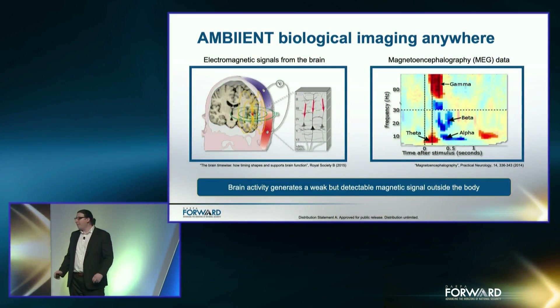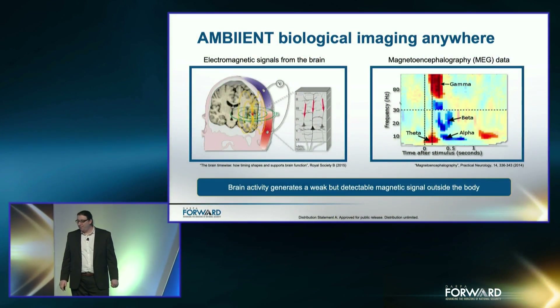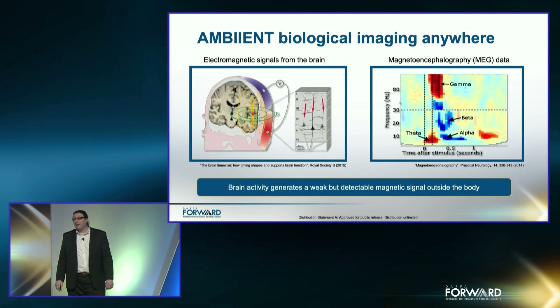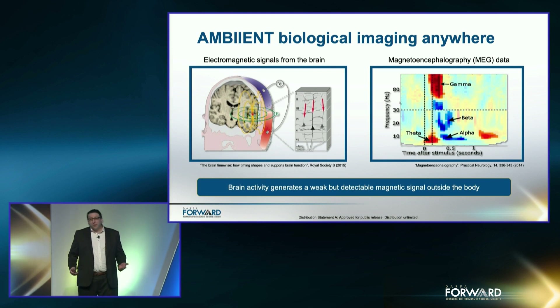The Ambient program seeks to bring biological imaging anywhere. But what is biological imaging in this context? The brain is composed of cells called neurons, which communicate via electrical pulses. Just as with the current in a wire, this creates a magnetic field. While the magnetic field of a single neuron is extraordinarily weak, we take advantage of many neurons synchronizing together, which creates a larger magnetic field. The synchronized magnetic field itself is still incredibly weak outside the scalp, but detectable.